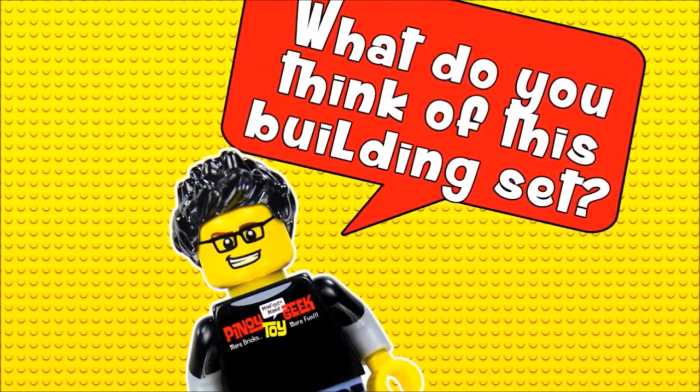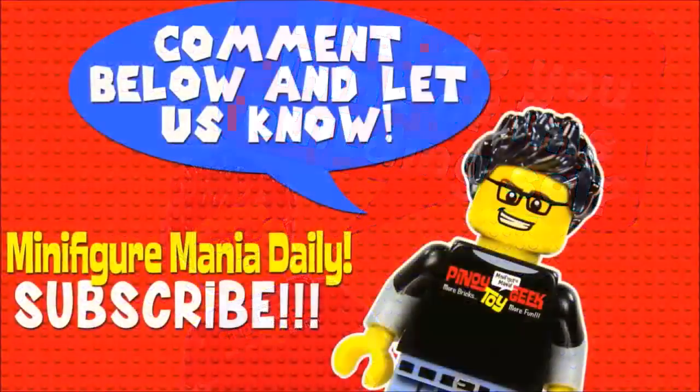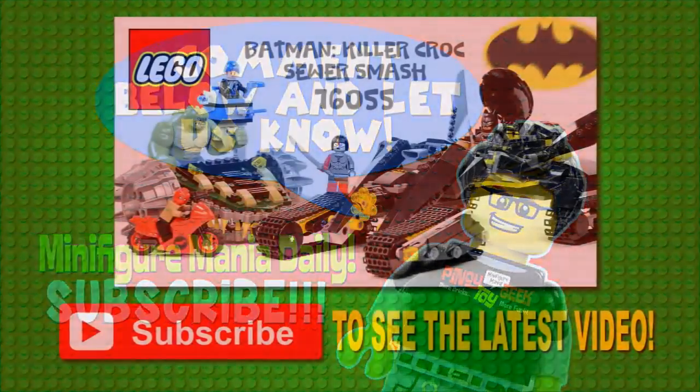And that's the first set for the Batman Summer Series. Leave a comment letting us know what you thought, and don't forget to hit subscribe to catch every episode of Minifigure Mania daily. Thank you for watching — this is PinoyToyGeek and this is RED13, signing off.